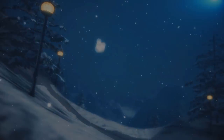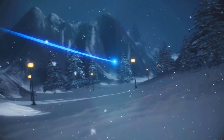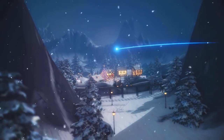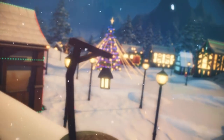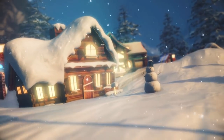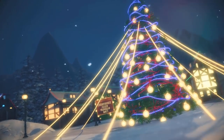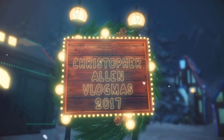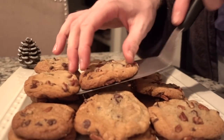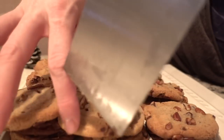Welcome to Vlogmas Day 14. Last night I realized that we have a cookie exchange at work today, and I didn't make any cookies. So here we are arranging cookies on a platter.